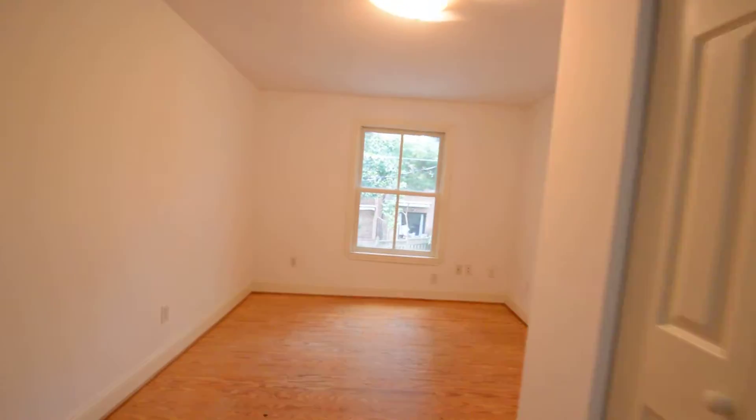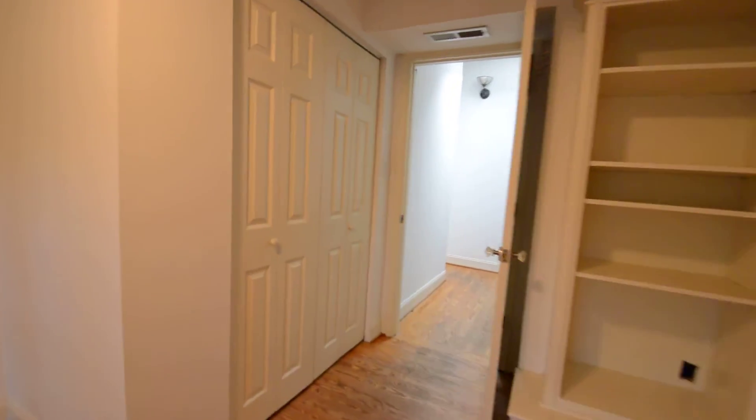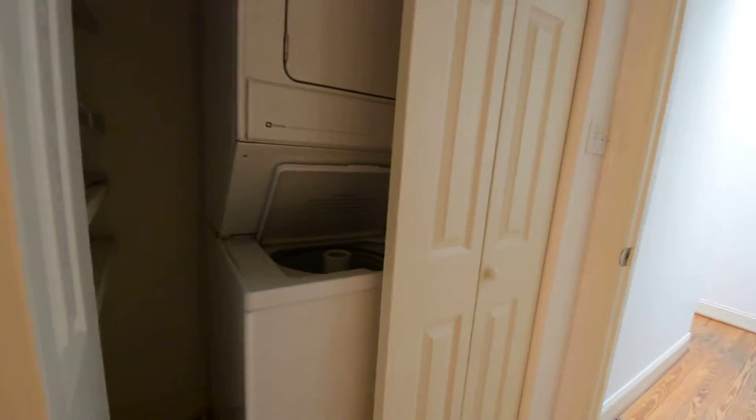Bedroom two is a smaller room. There's also a stacked dryer in the closet here.